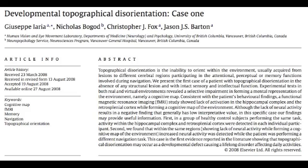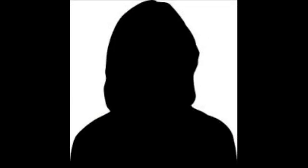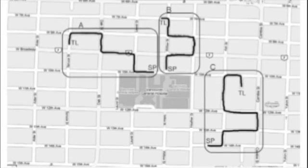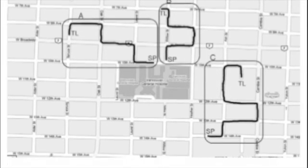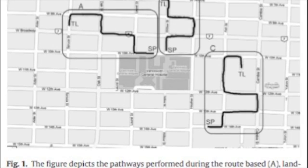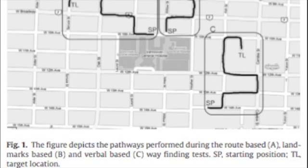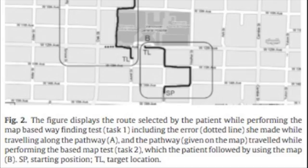In a paper published by Giustica Iaria, a 43-year-old woman identified as PT who suffers from DTD was described. PT was initially evaluated using three types of navigational tests: route-based, landmark-based, and direction-based. She passed all tests without making any major errors.